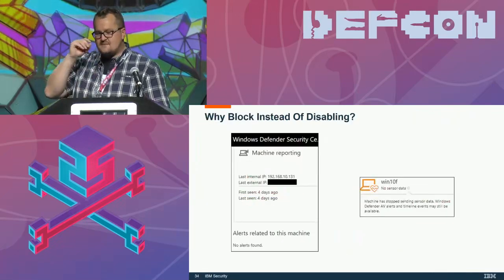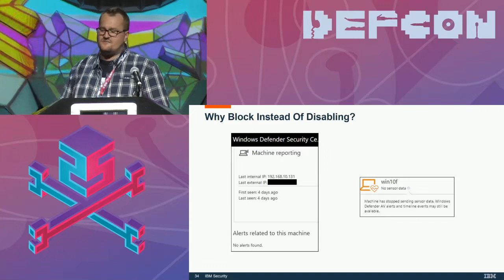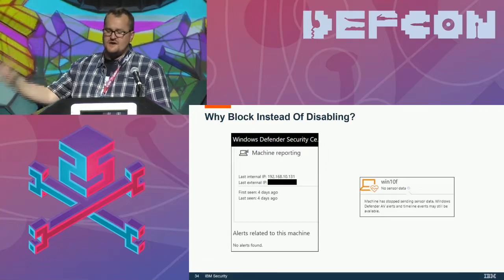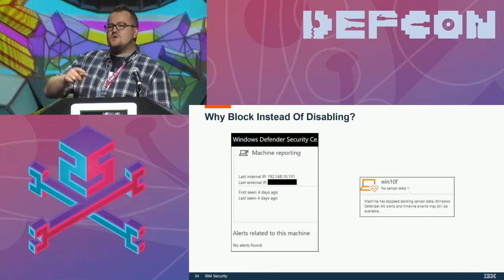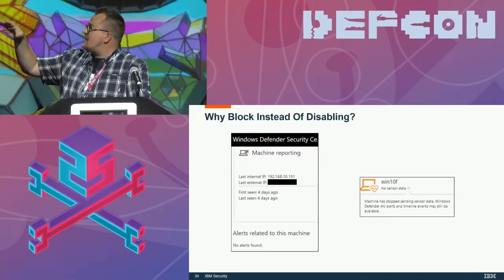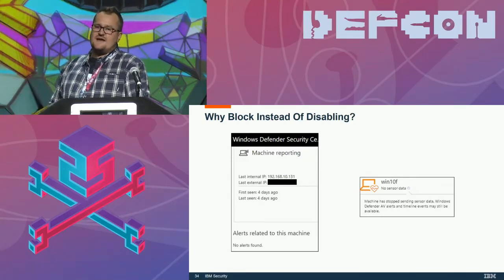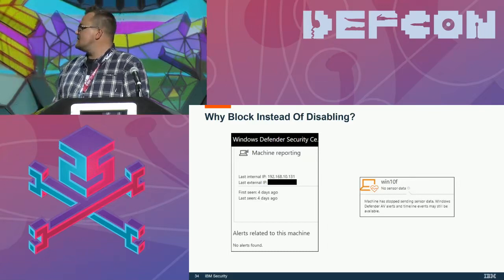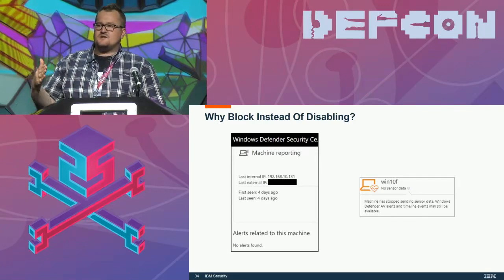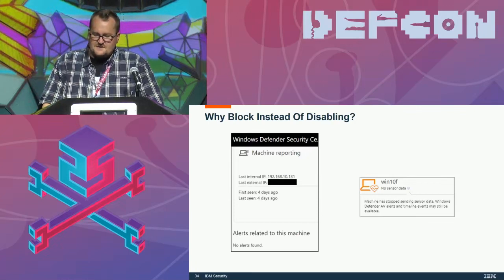Why would we block instead of disable or find a one-time exploit? It's very quick. It doesn't require escalating the system to modify file permissions or finding some new PPL bypass. When we block comms from a Windows 10 box to the ATP cloud, it actually doesn't show up as an issue for like four or five days — because people go on vacation, and nobody's going to enable an alert as soon as it doesn't communicate for five minutes. So that gives you quite a few days to mess around from that box.